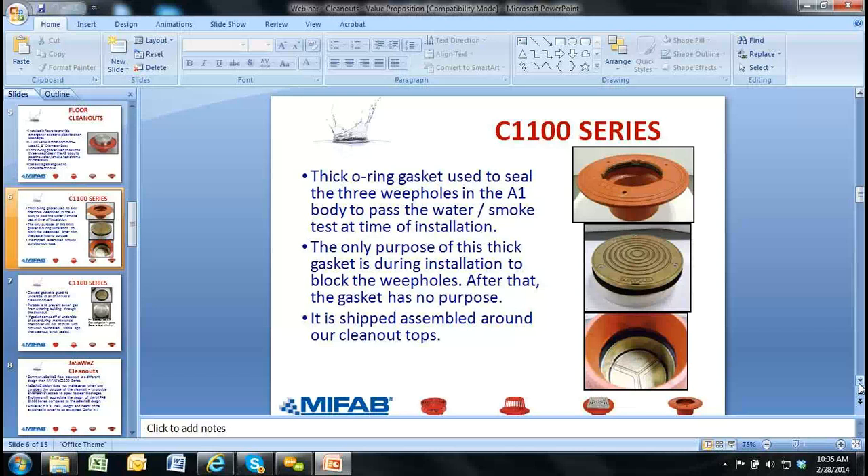When we're using the A1 body as a clean out — and that's one of our huge advantages, that the same A1 body is our standard floor drain and our standard clean out, our standard mechanical room area drain, and our standard small roof drain, all four in one — we need to block those three weep holes. The way we do that is using that big thick black rubber O-ring gasket. There's a groove right under the top threads of the A1 body. That gasket is placed inside that groove directly under the threads. When the clean out top — whether nickel bronze, stainless steel, or iron — is threaded into the body, it will squeeze that big thick black O-ring gasket and seal those three weep holes.